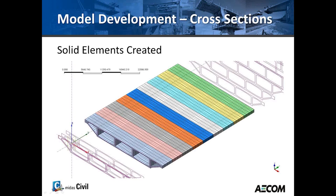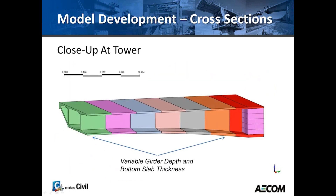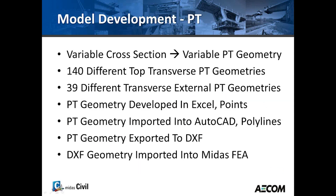Once you create the solid geometry — which initially has no properties — you add the mesh for the subsequent solid elements. From this basic solid, finite elements with material properties are created. Here's a view of the first portion of the bridge and a view of the tower showing the variation of depth and bottom slab, as well as the diaphragm at the tower.